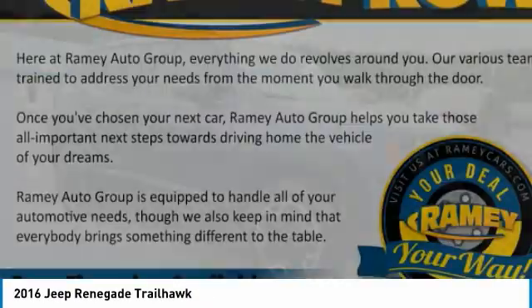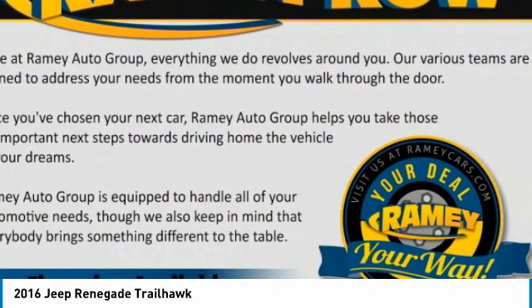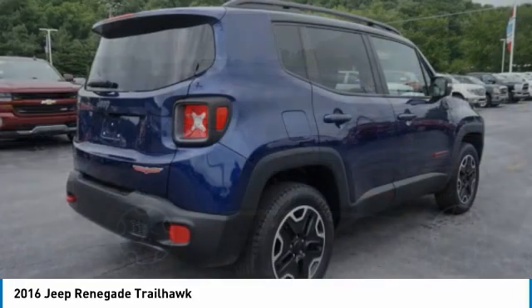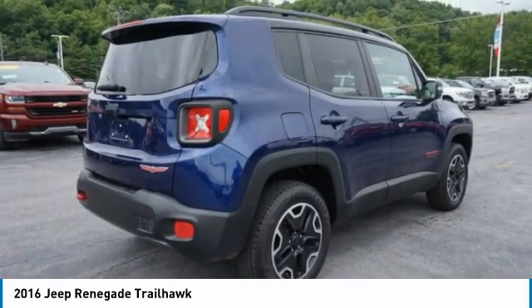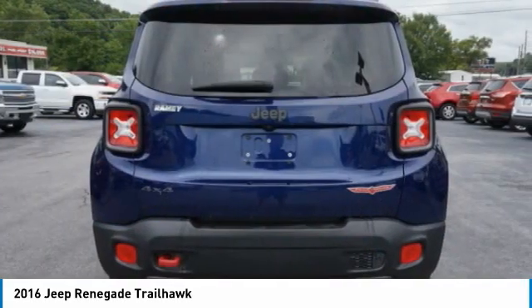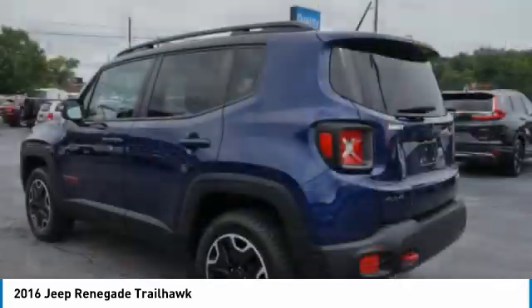The Jeep Renegade offers full-size capability built in a smaller SUV. The Jeep Renegade is an incredible combo of smart technology, cool colors, and innovative materials. It has a capable command center with the tools you need for discovering everything that's out there.